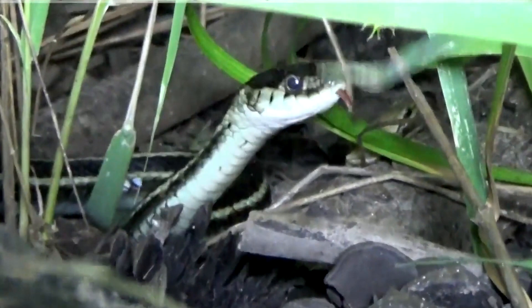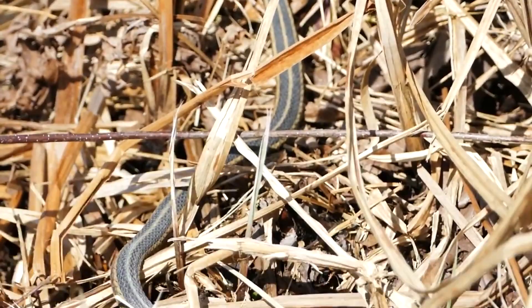Garter snakes are often used in scientific research due to their small size and easy accessibility, and are also popular as pets. Some species of garter snakes, such as the San Francisco garter snake, are endangered due to habitat loss and fragmentation.